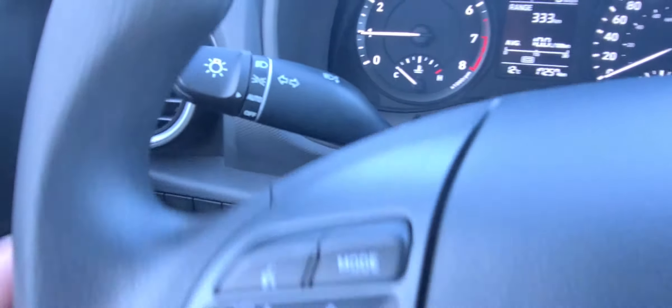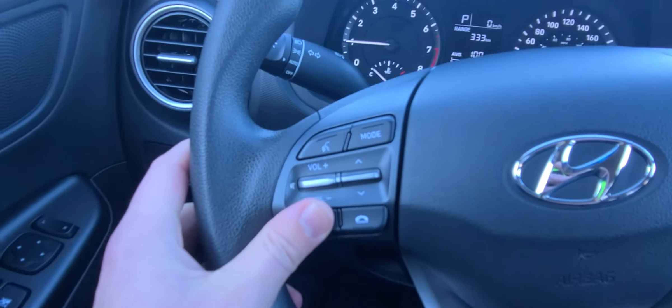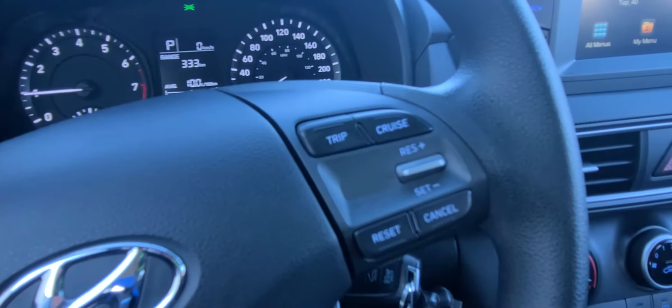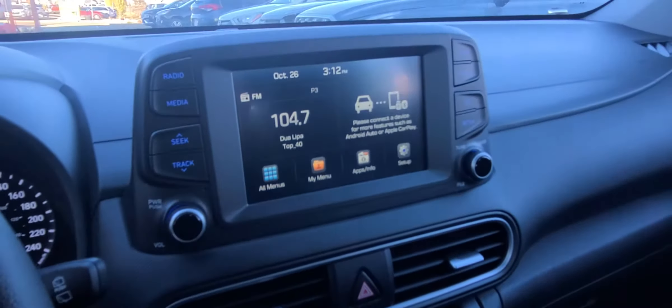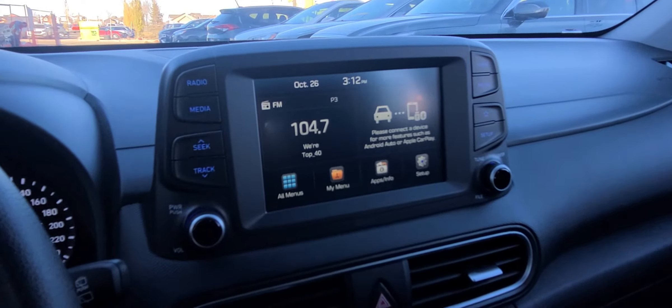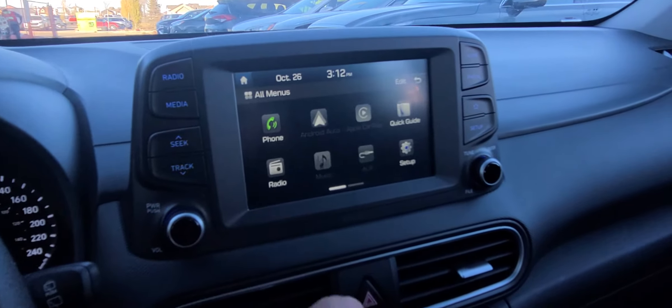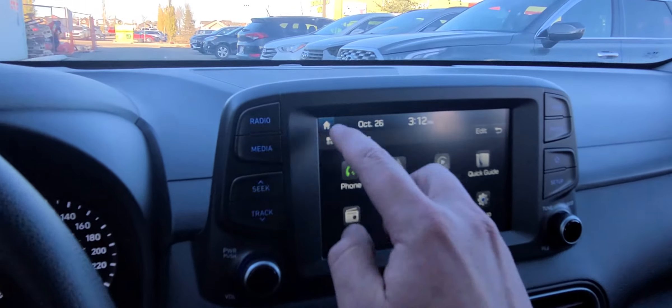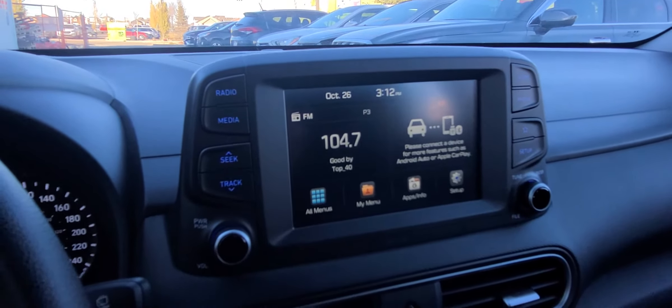Looking up here, you've got your automatic headlamps. All your Bluetooth controls on this side of the steering wheel and cruise control controls on this side. You've got Apple CarPlay and Android Auto in here, which you can see right there. Those will light up when you plug in a USB cord to this outlet here — depending on what type of phone you have, you can use Google Maps, Spotify, and a lot of that kind of stuff.